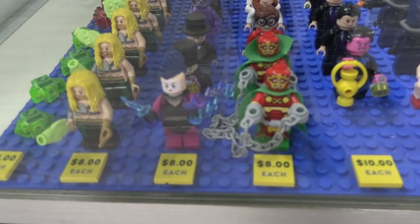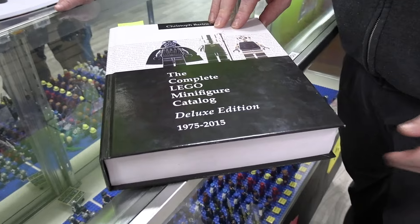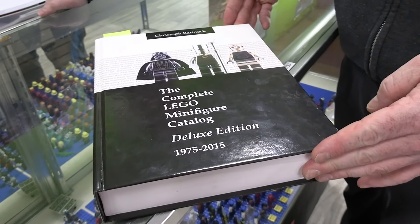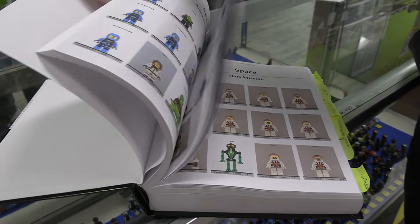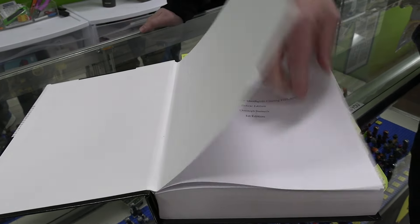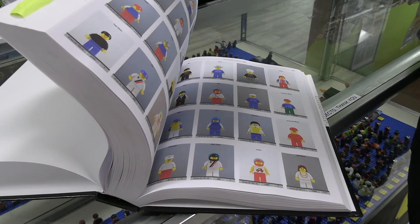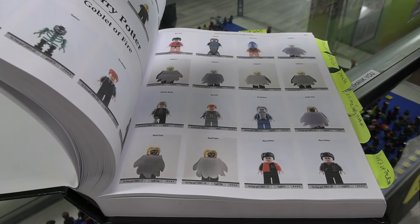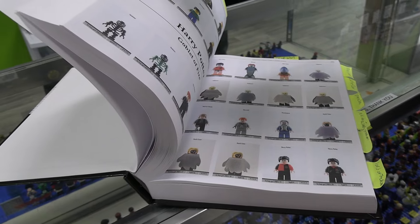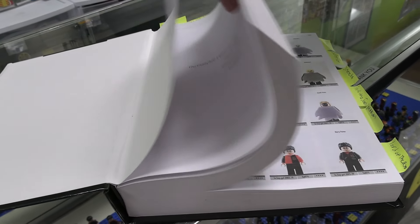This huge book here is the encyclopedia of minifigs. It goes up to 2015 and has every minifig ever made — very helpful. Nash used this pretty exclusively for the castle figs when rebuilding those, and rather than using a phone or app, it was much faster. There is a newer updated version available, though we haven't pulled the trigger on it yet.